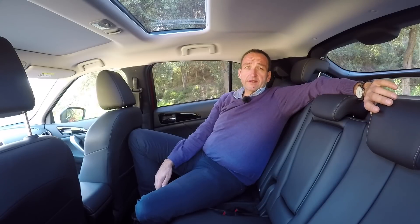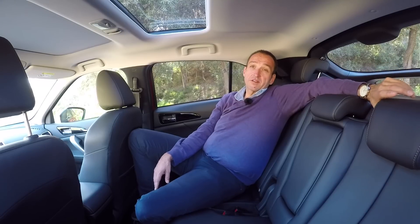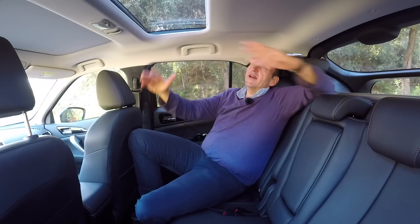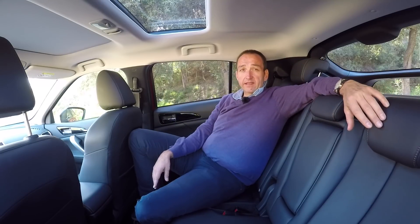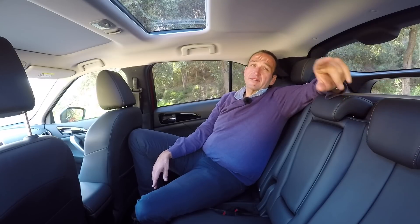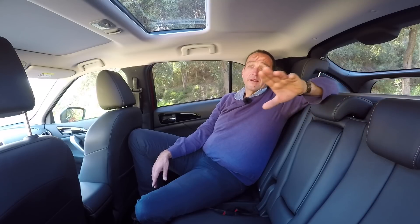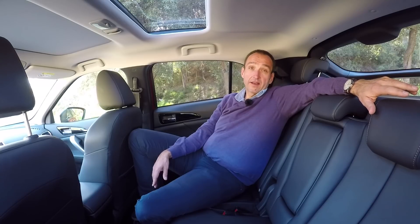Comfort on the rear seat is surprisingly good in the Eclipse Cross — something I didn't expect from a car that is about 4.50 meters long. Even headroom is enough, and since there is at least a small sunroof, I got some light in as well. Entering and exiting the car could be better due to the coupe style, but that's more difficult in the BMW X4. So in this case, the Eclipse Cross is the winner in the coupe segment of SUVs.